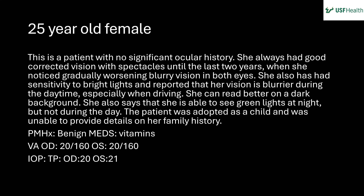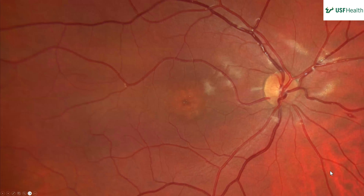Looking at the right eye color fundus photo, overall the media looks clear. The nerve appears flat with a small cup. Vessels are normal caliber. There are white spots in the peripapillary area that could be artifacts. Attention is drawn to the macula, where there is a hypopigmented perifoveal pattern.